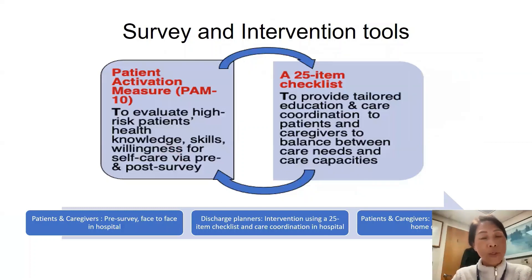The project used two intervention tools: a Patient Activation Measure 10 survey questionnaire called PAM10, and a 25-item checklist. PAM10 was used before and after the intervention implementation to compare the degree of patients' healthcare knowledge, skills, and willingness for self-care, enabling them to manage their lives with chronic diseases.